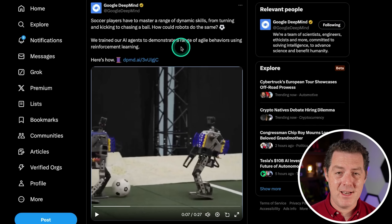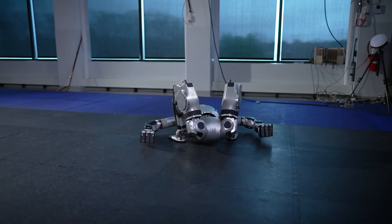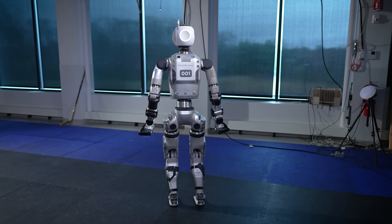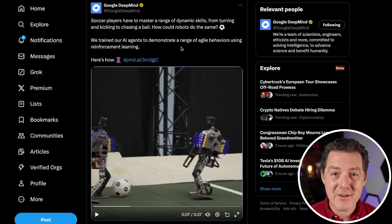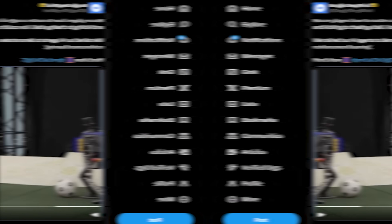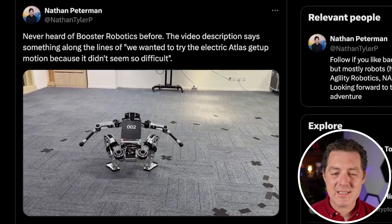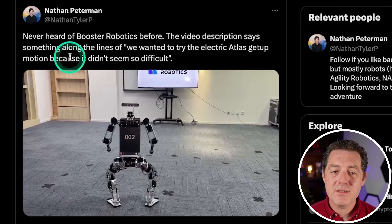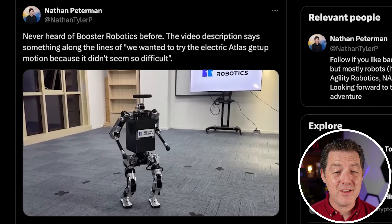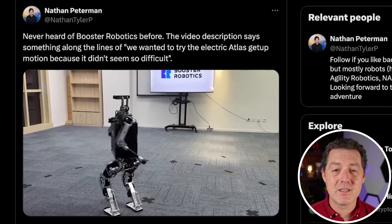But speaking of Boston Dynamics, remember that robot from about a week ago? The Atlas — the new version of the Atlas — where it went from a completely lying flat position to vertical by just moving its legs in a really awkward manner, but it really looked cool. Well, it turns out other robot companies didn't think that was too difficult, and in fact they were able to replicate it easily. Here we see a very similar robot laying on the ground — it folds its legs over and just stands right up. This is from a company called Booster Robotics. They pretty much did the exact same thing. Granted, it's not as fluid and does not look as cool as the Boston Dynamics Atlas robot, but they were able to do it as well.